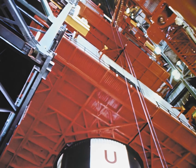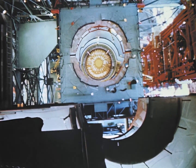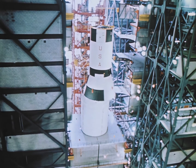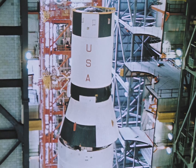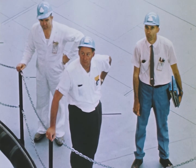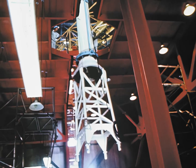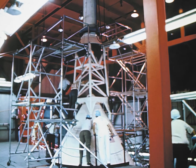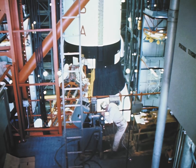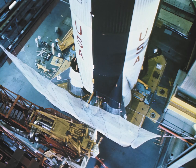Work platforms, some as large as a three-story building, move out from the walls of the bay and encircle the stage, allowing technicians access to the vehicle. The second and third stages of the Saturn V are next erected. Then the Apollo spacecraft, with its propulsion and lunar modules attached, is mated with the launch vehicle. Finally, the launch escape system is installed to complete the 365-foot rocket. Nine service arms are attached to the vehicle, carrying electrical, communication, and fuel lines to the launch vehicle and spacecraft.